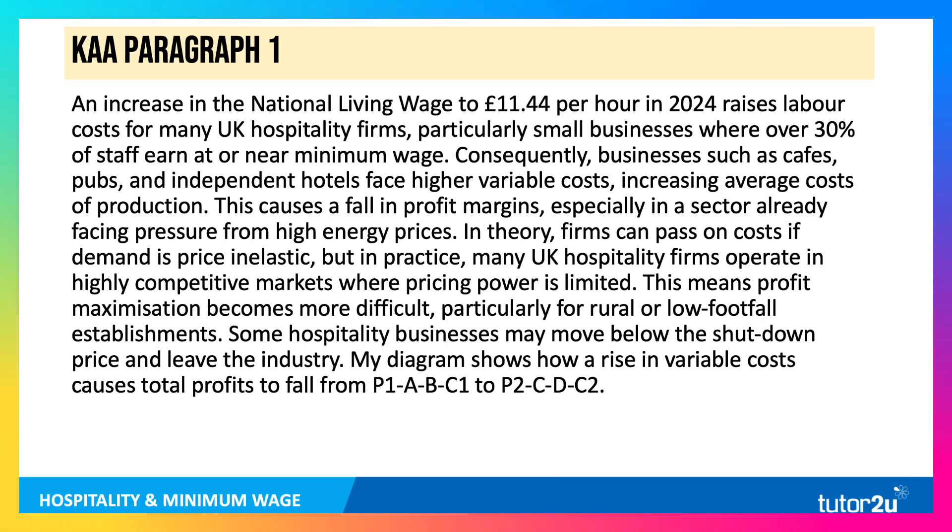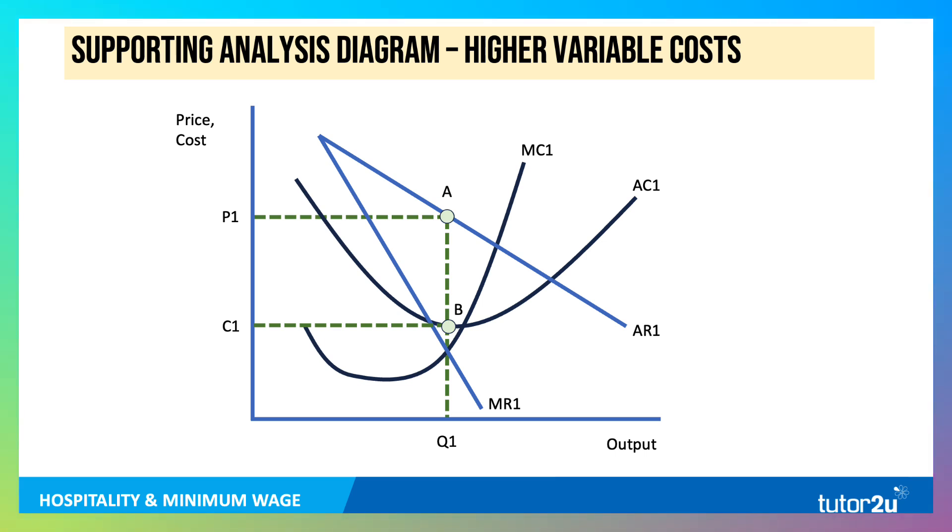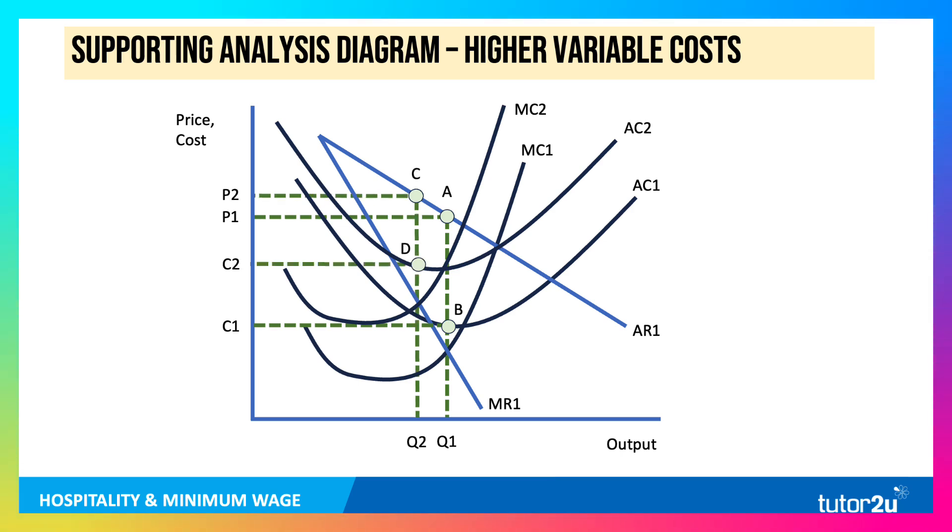Indeed, some hospitality businesses may move below the shutdown price and leave the industry. My diagram shows how a rise in variable costs causes total profits to fall from P1ABC1 to P2CDC2. The diagram shows profit maximisation initially at P1ABC1; then as costs rise, profit-maximising output falls to Q2, the firm raises price slightly to P2ABC2, but unit cost rises to C2ABC2, causing a fall in total profits. Note that labelling areas is much better than shading — you can then refer to the labelled area in the text of your answer.